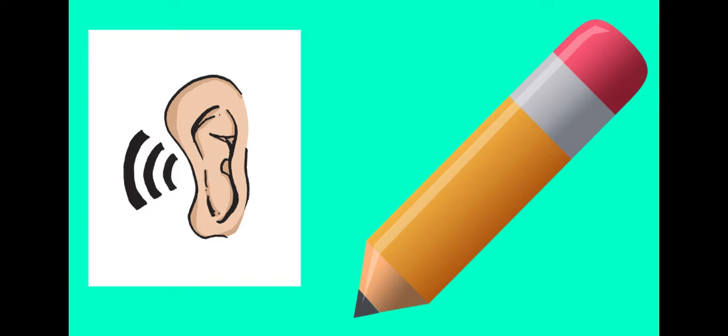Hi boys and girls. We're going to practice spelling our sight words from list A and B. Make sure you have your paper and pencil ready. Do your very best. Remember that this is practice, so if you get it wrong, it's okay. Draw a line and you're going to write it two times correctly. Ready? Let's begin.